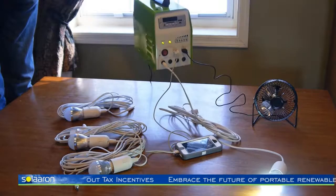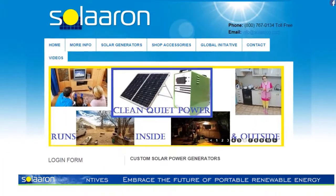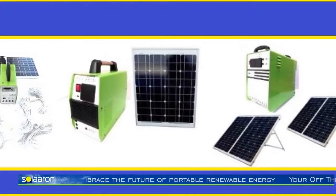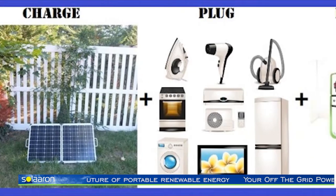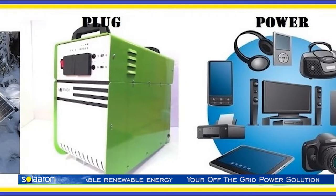I am resting easier knowing that I will have power when we eventually lose electricity again. Go to Solarin.com and check out their line of solar powered generators. I am sure you will find one in their great selection that will fit your needs. The owner of the company stands behind his products and you can ask him personally about all of his solar powered items.